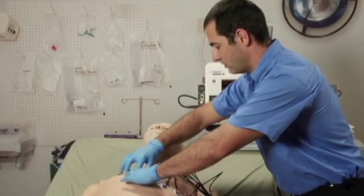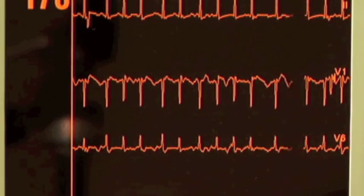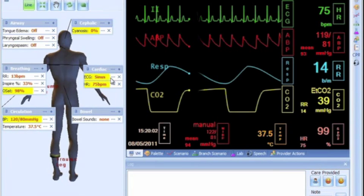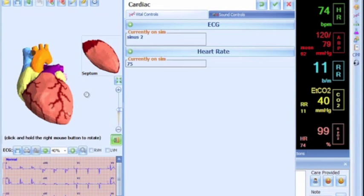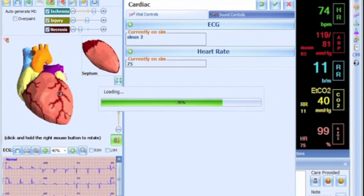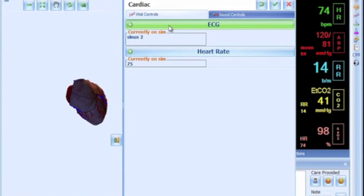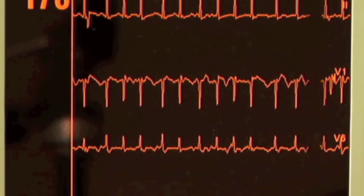With HAL, students can display and interpret HAL's 12-lead ECG using a real 12-lead monitor. Students can choose from thousands of cardiac rhythms or can create their own with our rhythm editor. An integrated MI module can be utilized to specify the extent of an occlusion, ischemia, or necrosis, and the dynamic waveforms are displayed using a conventional 12-lead monitor in real time.